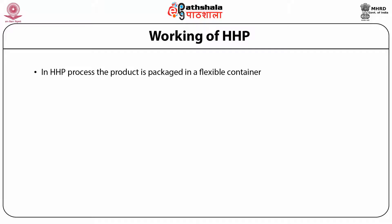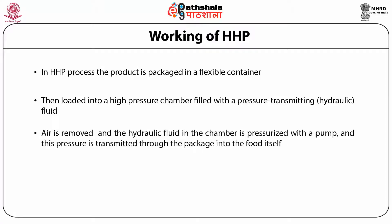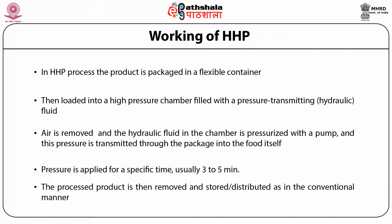In a typical high hydrostatic pressure process, the product is packaged in a flexible container — usually a pouch or plastic bottle — and is then loaded into a high pressure chamber filled with the pressure-transmitting hydraulic fluid. Air is removed from the vessel with an automatic deaeration valve by means of a low pressure pump. The hydraulic fluid, normally water, is pressurized with the pump and this pressure is transmitted through the package into the food itself. Pressure is applied for a specific time, usually 3 to 5 minutes, and the processed product is then removed, stored, and distributed.